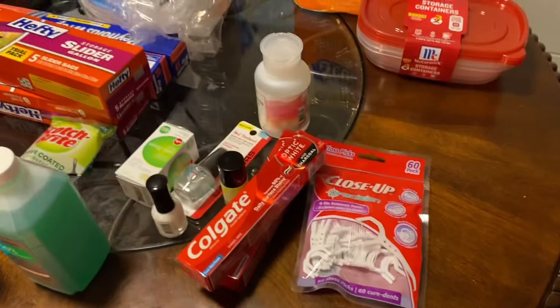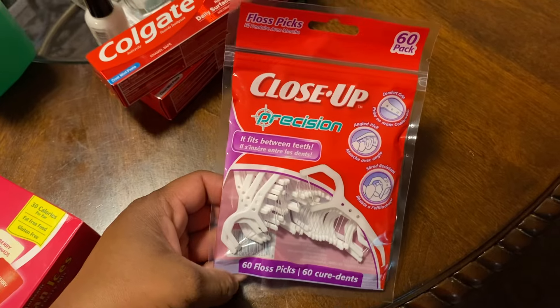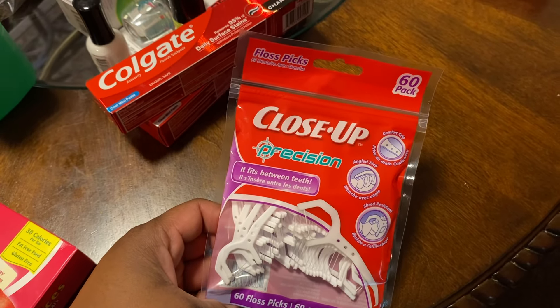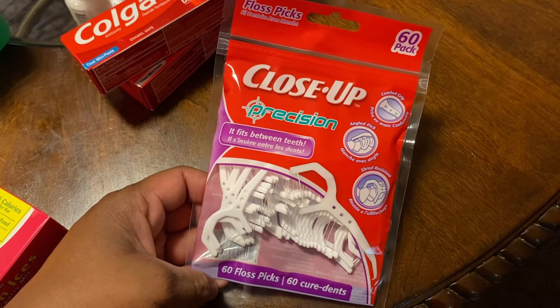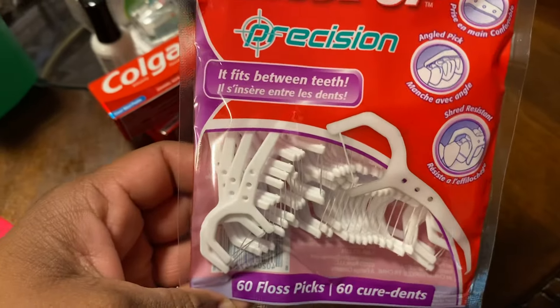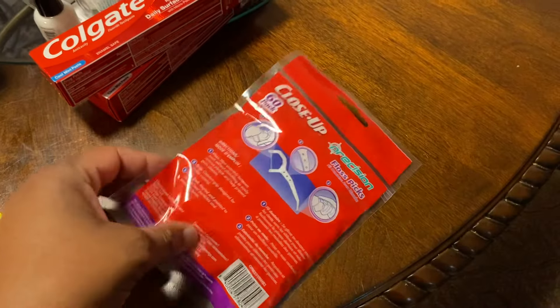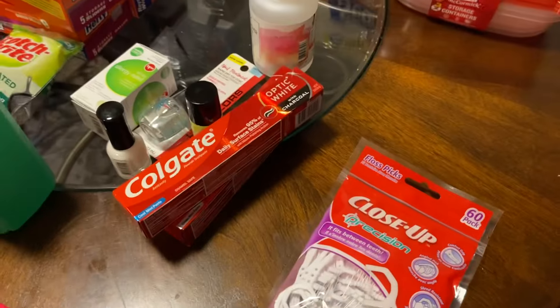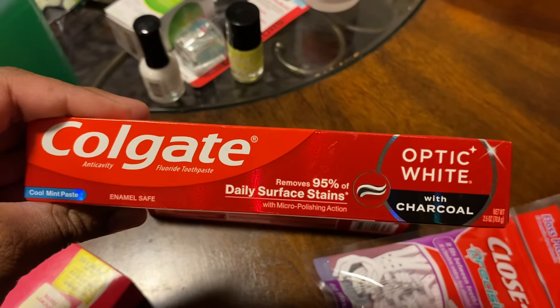Then I picked up some personal hygiene items and oral products. This is the Close-Up floss picks — you get 60 picks in here. I love Dollar Tree for my hygiene products.